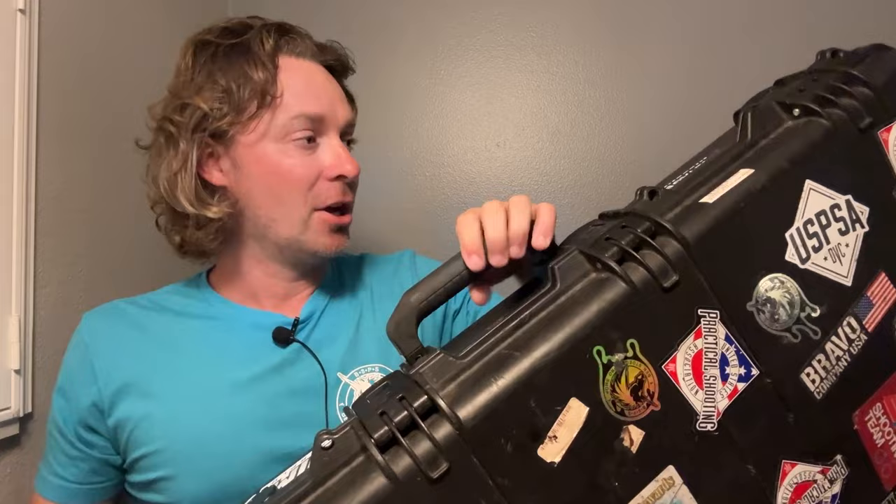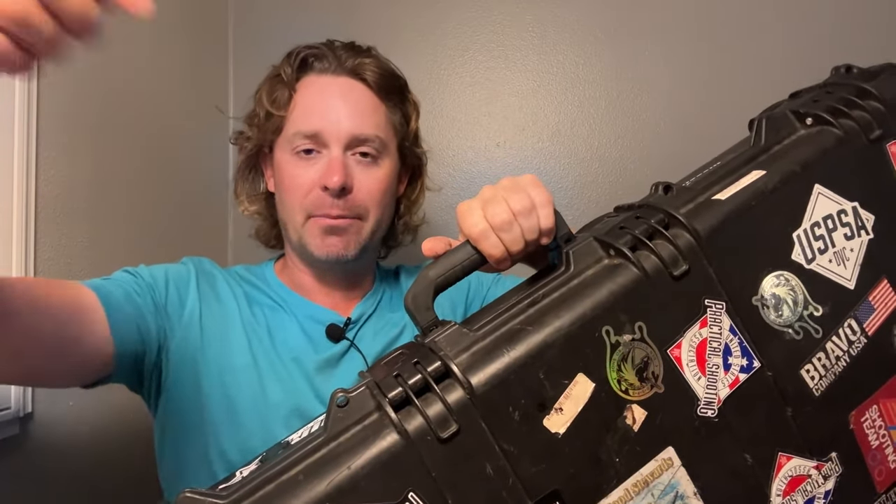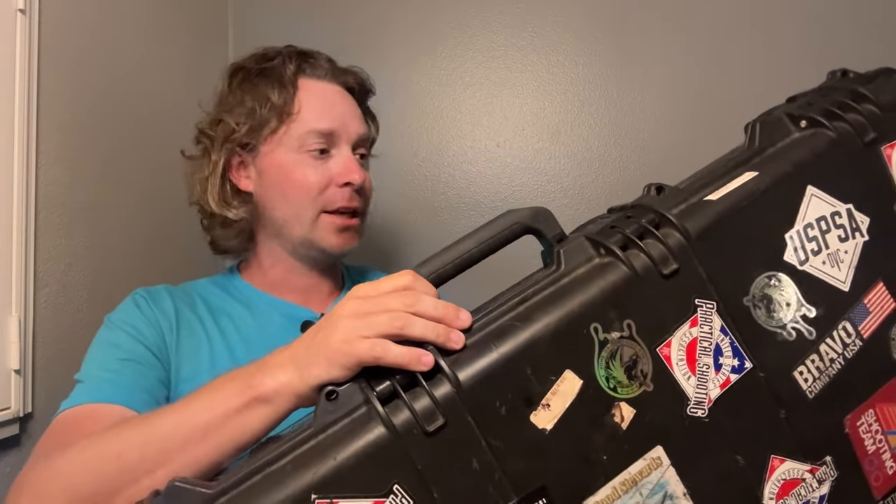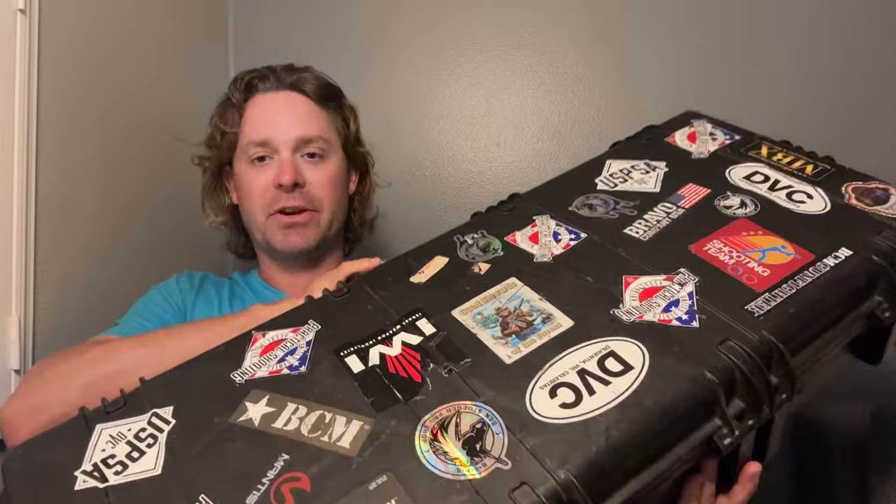Anyway, why did this one get picked? Joel did a lot of research and said this is the right thing. First, the overall length of this case — it will still fit cleanly into a trunk and you don't have to put the back row seats down and slide it in. It's short enough that it'll fit in a standard size car trunk.